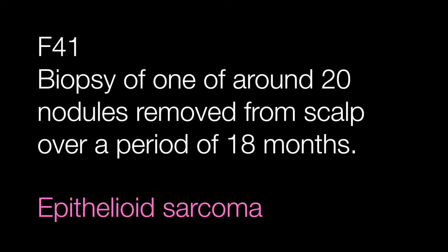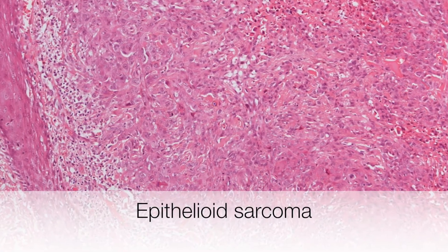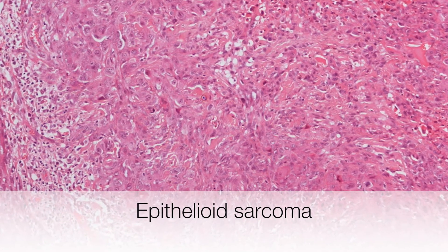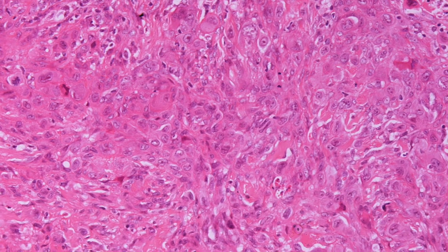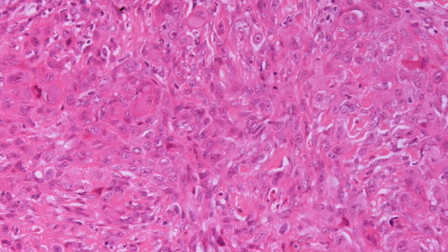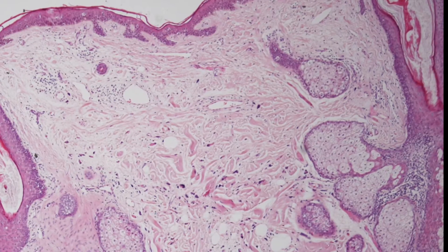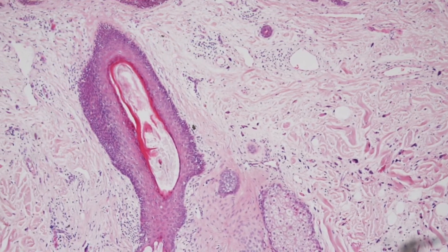The second case is the lady of 41 with the nodules removed from the scalp. This is an epithelioid sarcoma.